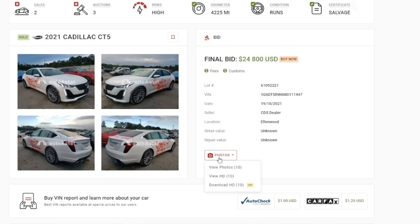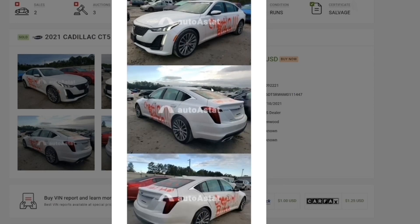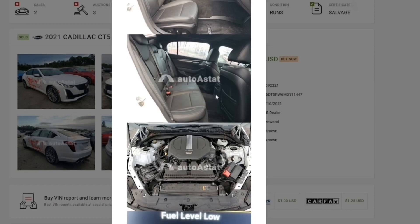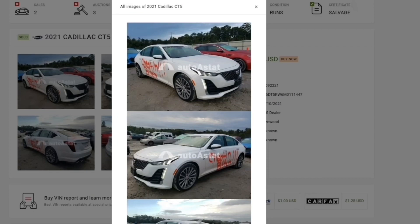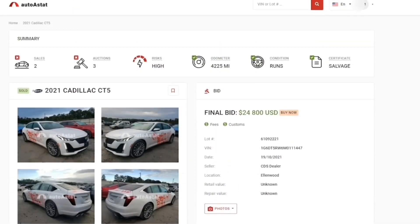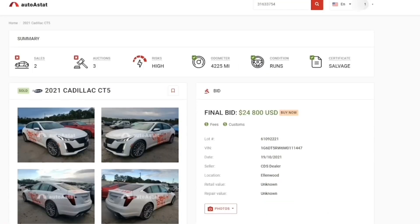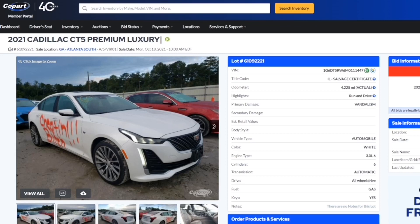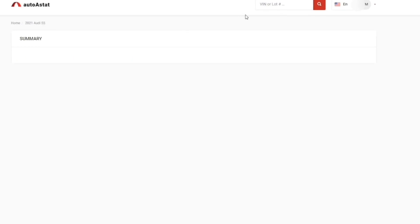That means someone bought the car, fixed the doors, and resold it back in Copart for $24,800 — and they actually did the vandalism writing themselves. This website can also be used to find out how much I bought my cars for, since I never really tell you guys. You can also find out if something fishy is going on with a car. My link is in the description below — make sure you sign up with my referral link. This website works for both Copart and IAA. All you do is copy the lot number or VIN, paste it in, and there you go.